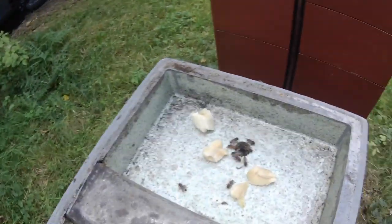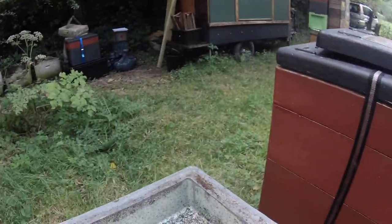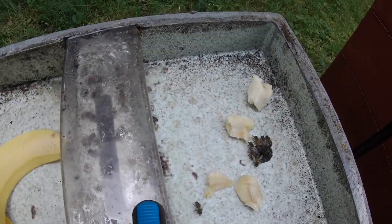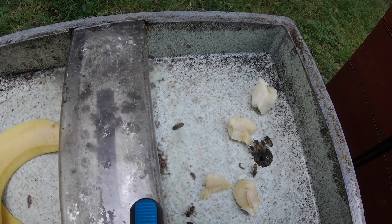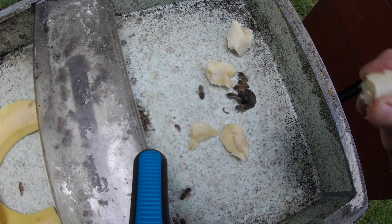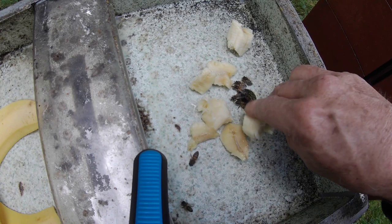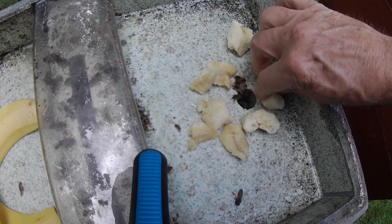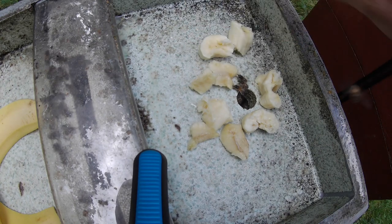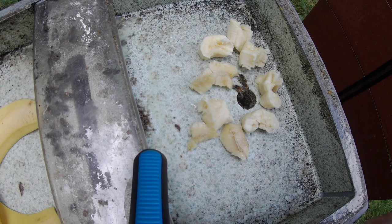Here's this little colony. I'm going to mash up this banana a little bit because it's not quite as ripe as the other one. You can see already they're kind of interested - they're going 'this isn't sugar as we know it, but we're going to eat it anyway.'